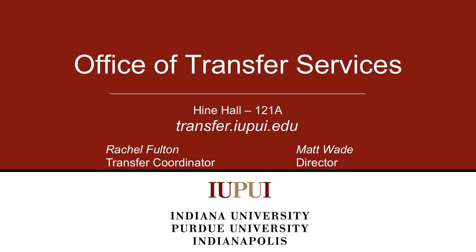If you have questions on how to use the CATS system, contact the Office of Transfer Services.